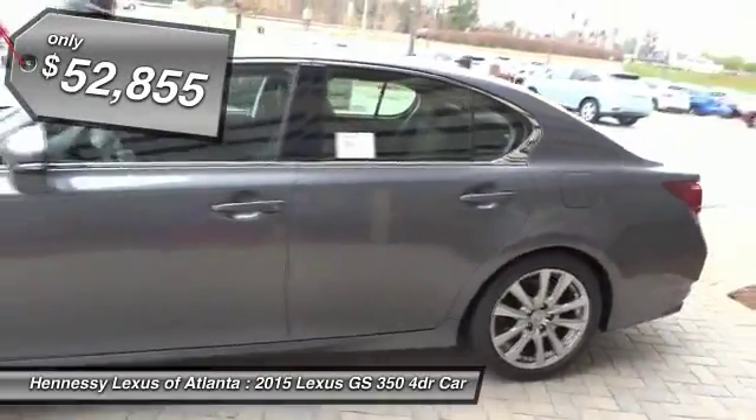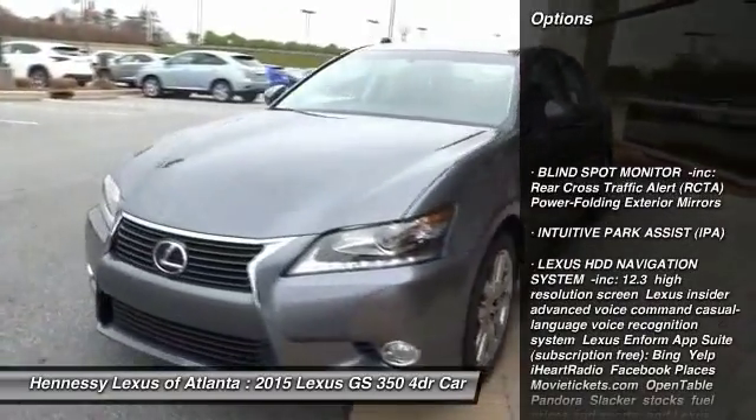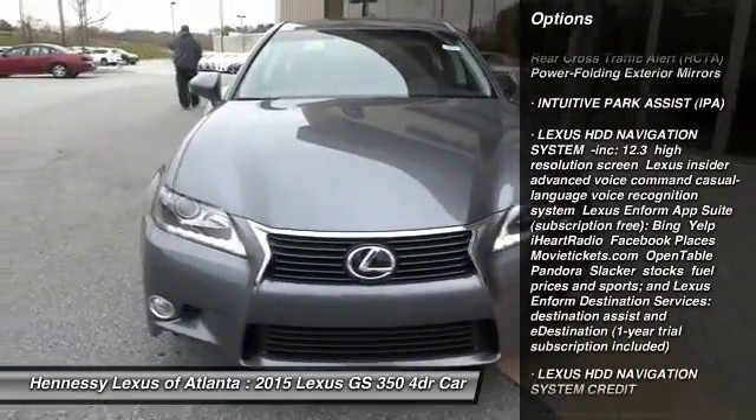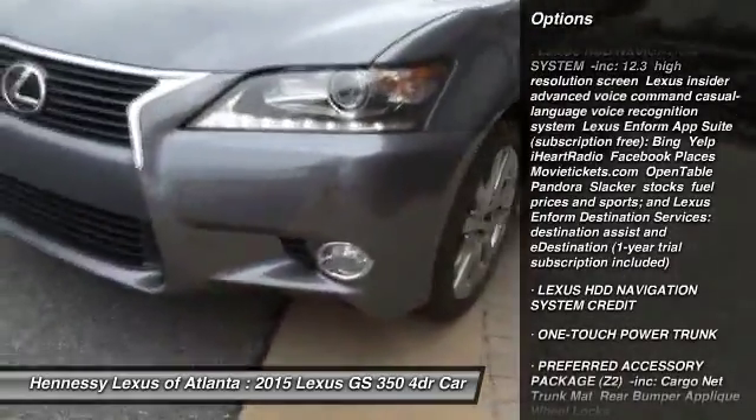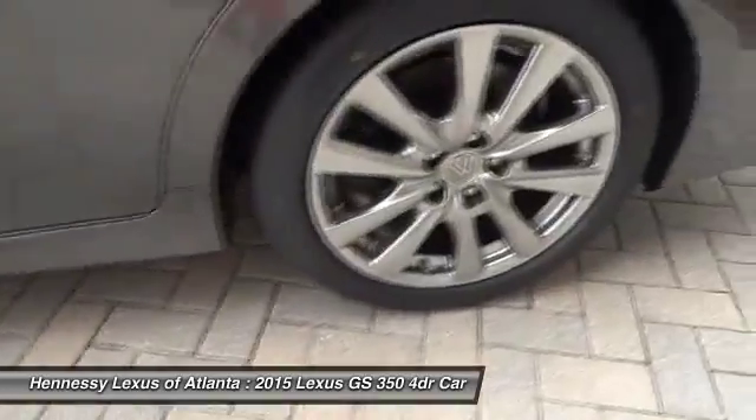Here are some of this vehicle's great options: anti-lock braking system, steering wheel audio controls, power passenger seat, power steering, adjustable steering wheel, four-wheel disc brakes, aluminum wheels, AM-FM stereo radio, rear defrost, and fog lamps.